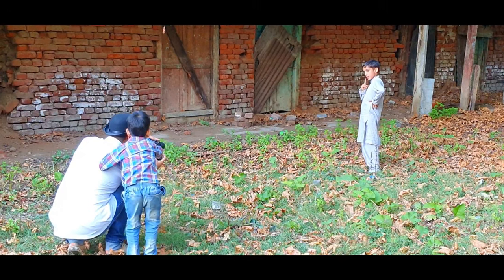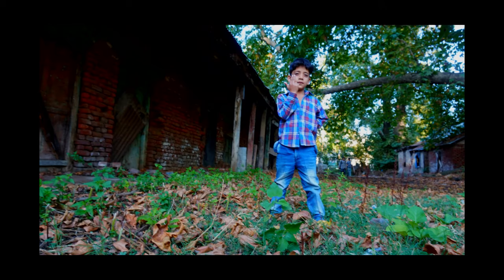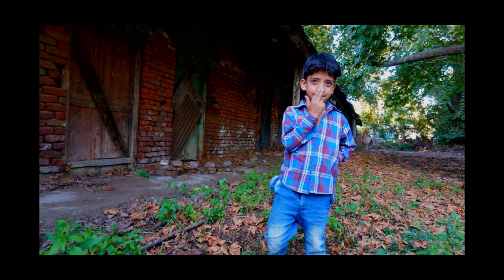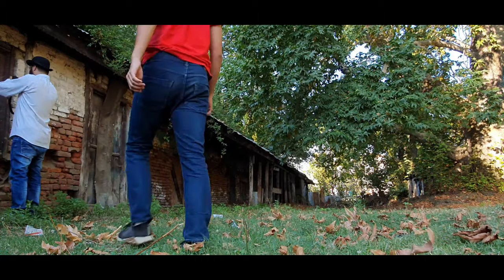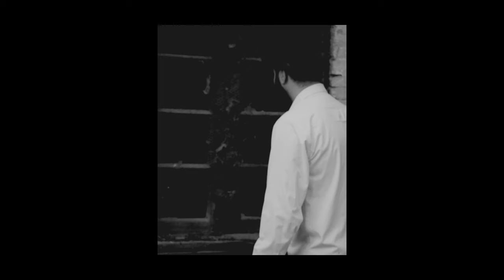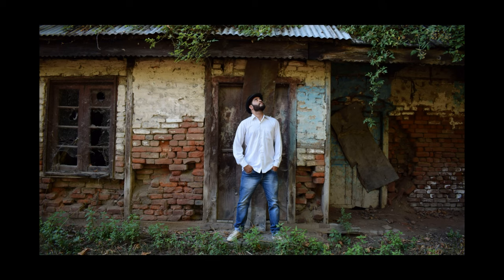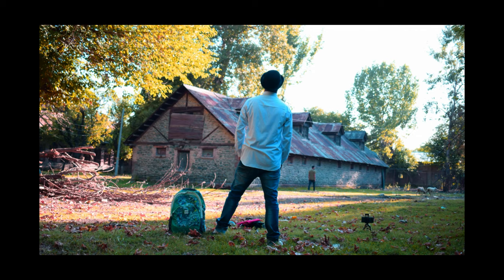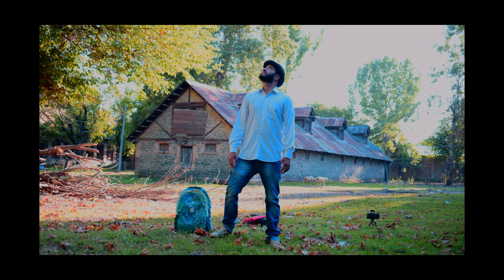We started with portrait photography using the Nikon 18-55 lens and the pictures are fantastic — these are non-edited black and white shots. Then we tried landscape photography, and it's right in front of you. I didn't want to edit them so you could see them as-is.